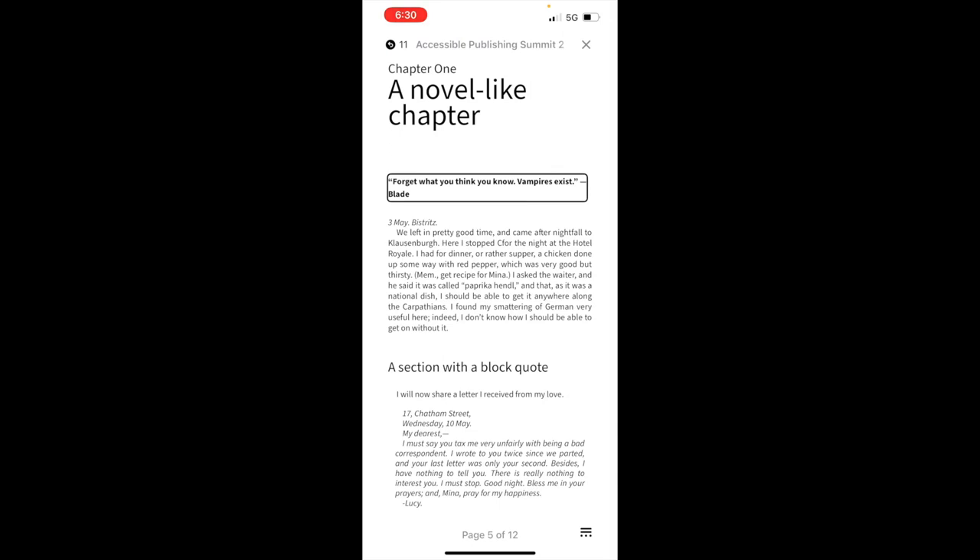VoiceOver reads the chapter opening: 'Forget what you think you know. Vampires exist.' Then the date and location heading: 'The 3rd of May. Bistritz.' Then the chapter text: 'We left in pretty good time and came after nightfall to Klausenburg. Here I stopped for the night at the Hotel Royale. I had for dinner, or rather supper, a chicken done up some way with red pepper, which was very good but thirsty. MEM: get recipe for Mina. I asked the waiter, and he said it was called paprika henel...' The important thing is that it reads the quotation to start, then the contents of the chapter itself.